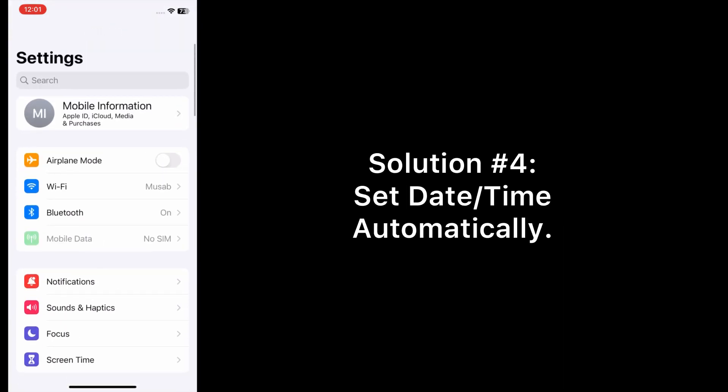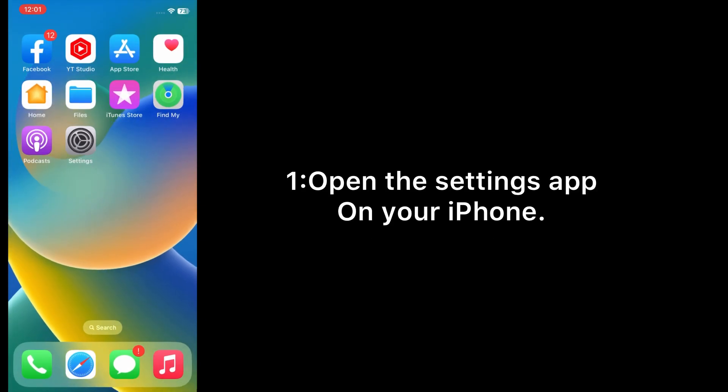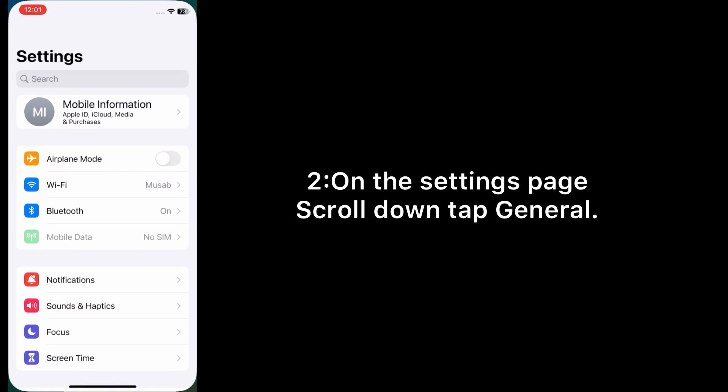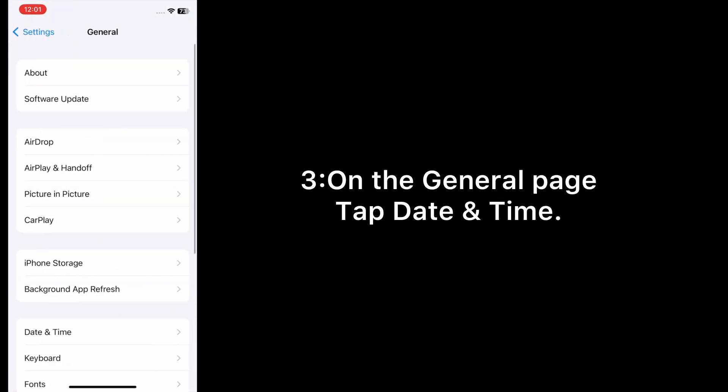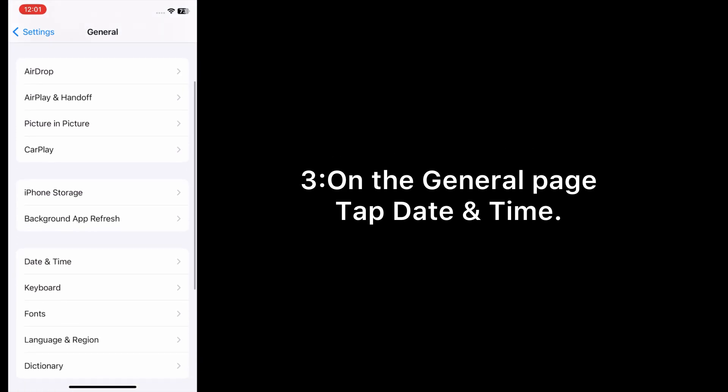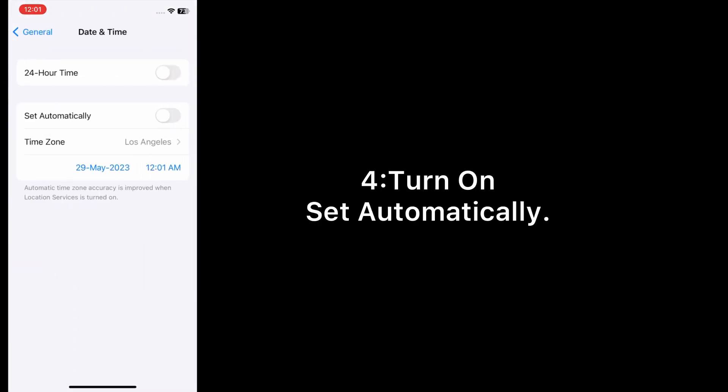Solution number four: set date and time automatically. Open the Settings app on your iPhone. On the Settings page, scroll down, tap General. On the General page, tap Date and Time, then turn on Set Automatically.